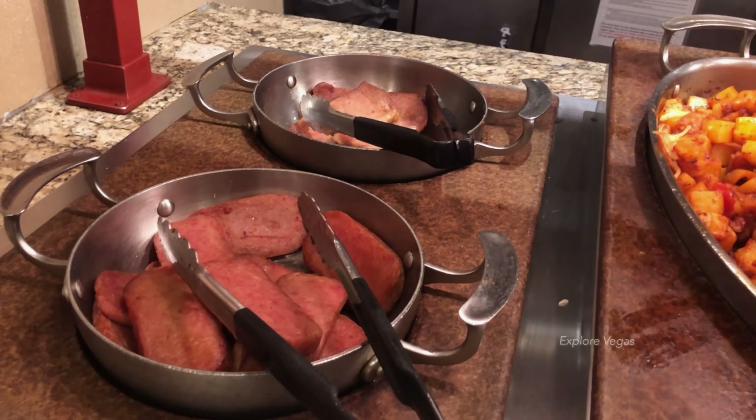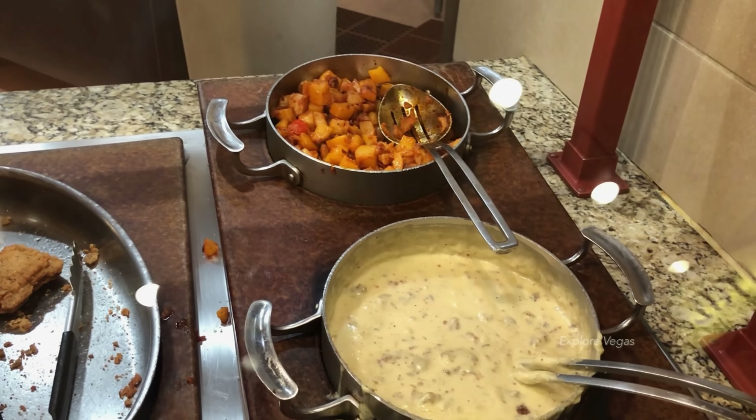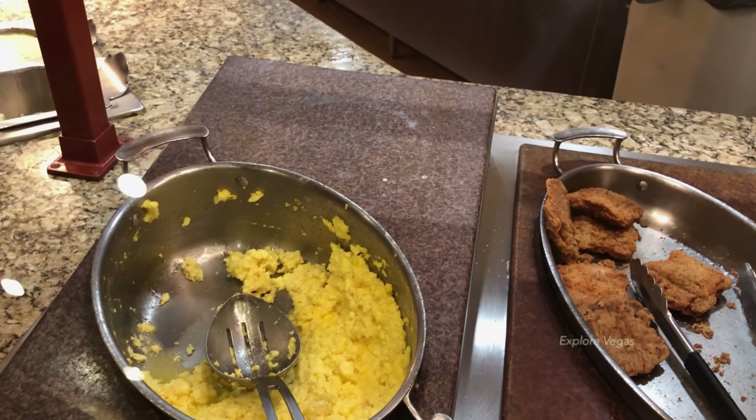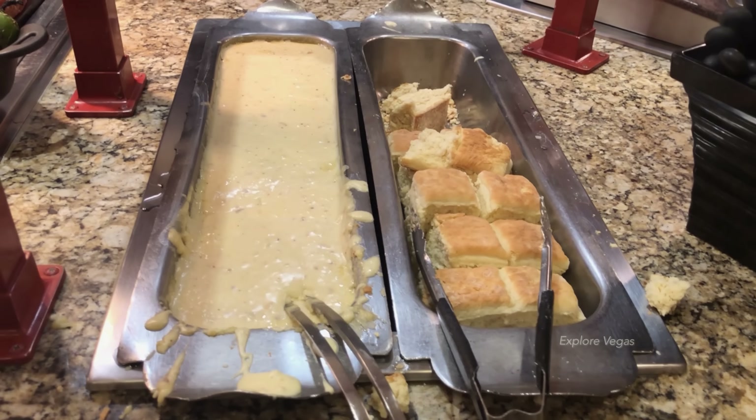Here's pork chops, grilled spam, ham, chipped beef, cottage potatoes, chicken fried steak, and scrambled eggs.